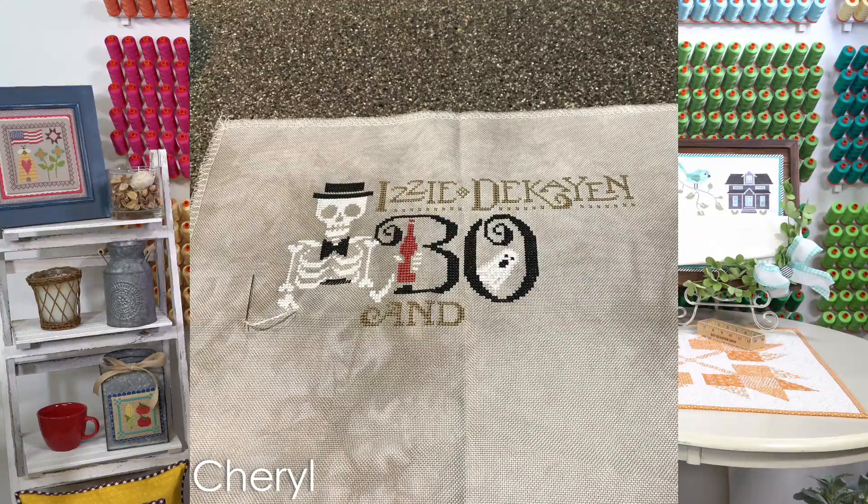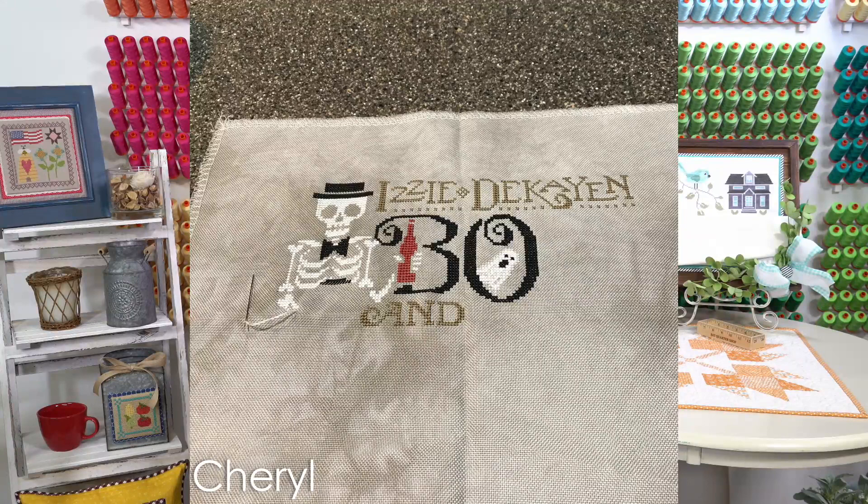Speaking of Cheryl, I want to show her Mania stuff. She's doing two projects a week. Her first one is Izzy by Decaying Silver Creek Samplers.